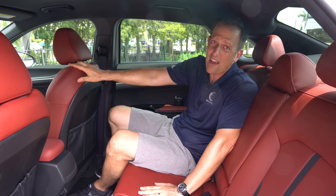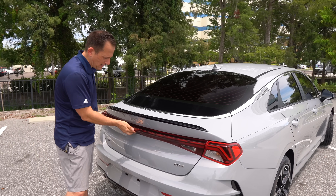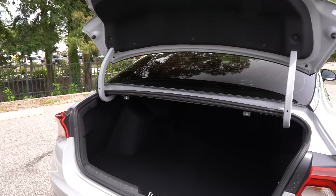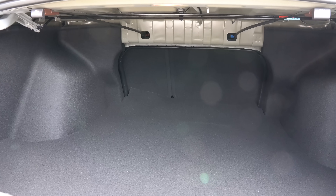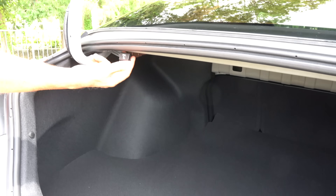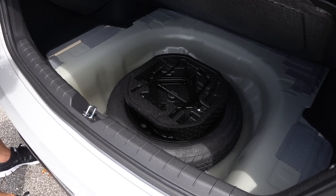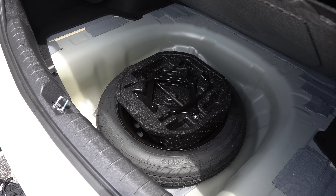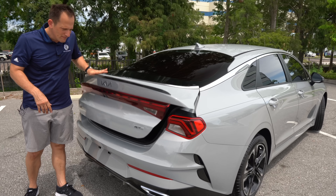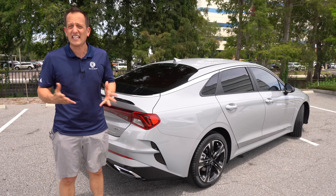Time to get into the trunk. This is not a liftback or sport back, so you hit the button hidden perfectly in that trim, and you're greeted to 16 cubic feet of space — a ton of room, with a nice low cargo floor. The rear seats do that 60/40 split, and you've got the handles to release them mounted perfectly. Lifting up the cargo floor liner, you do get a spare — very nice touch. It's funny how all vehicles used to have spares; now it's like we have to be super happy when we see one.